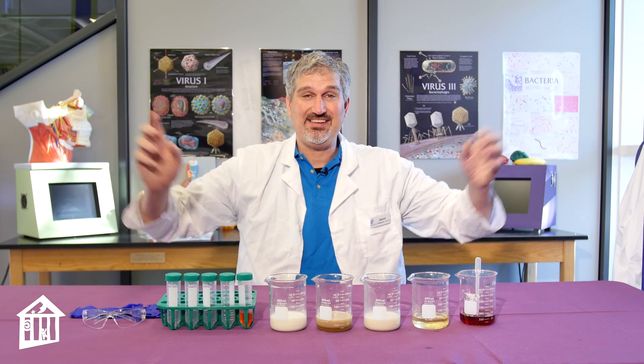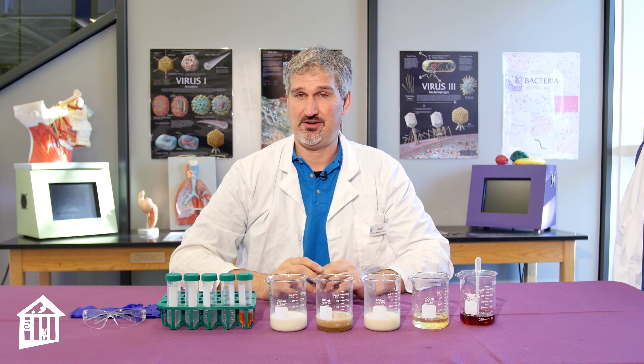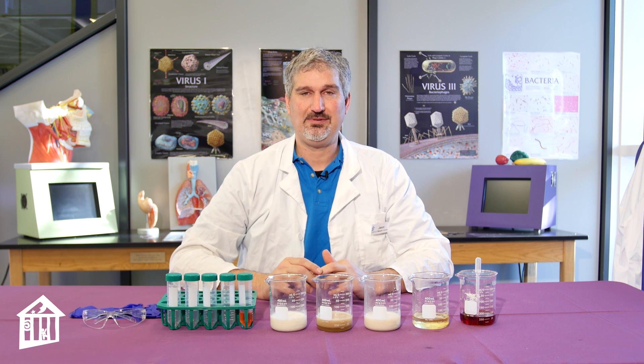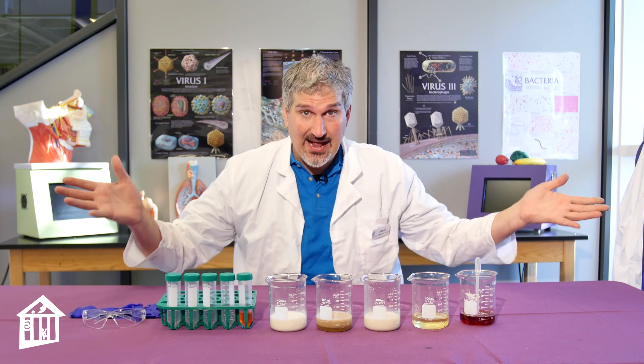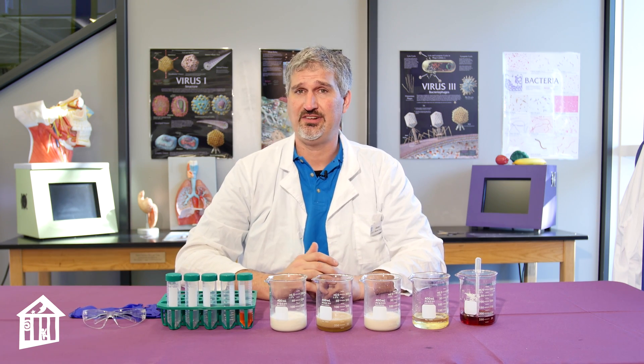Hey everybody! This is Jason, the Science Outreach Manager and Life Science Educator here at the Children's Museum Houston. I am inside the Power Science Lab and I'm going to do a fat testing experiment brought to you by Texas Children's Hospital.